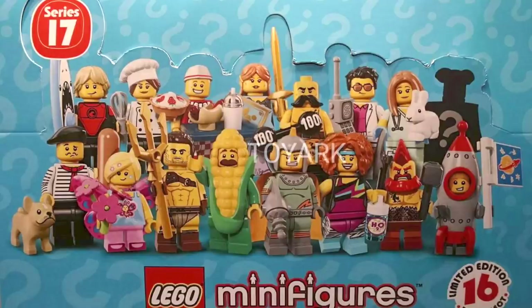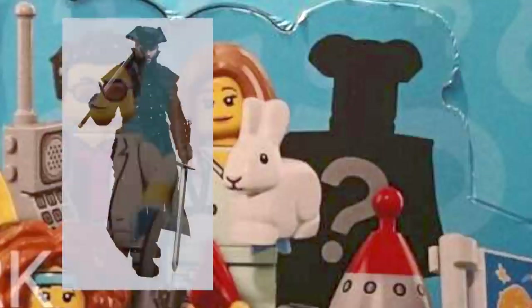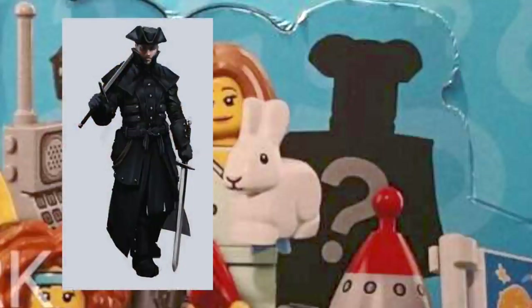There's definitely some newer versions of older characters, such as the Surfer Boy, the Elf Maiden, the Circus Strongman, the Dance Instructor, and the Battle Dwarf. But I do like some of the updates, and the newer figures look really nice. I especially love the Corncob Guy, the Rocket Boy, and the Retro Space Hero. And I'm definitely curious what the Highwayman looks like — here's a version of this type of character I found online, and I'm very curious why they made him a mystery.